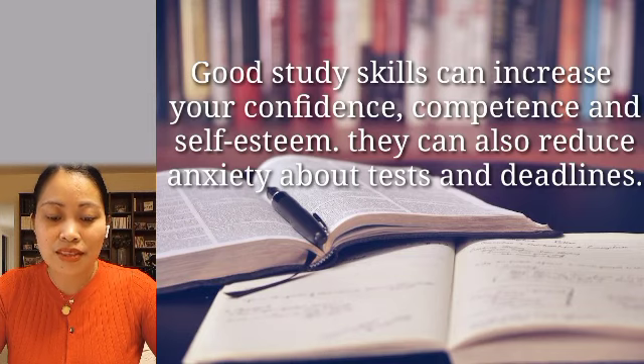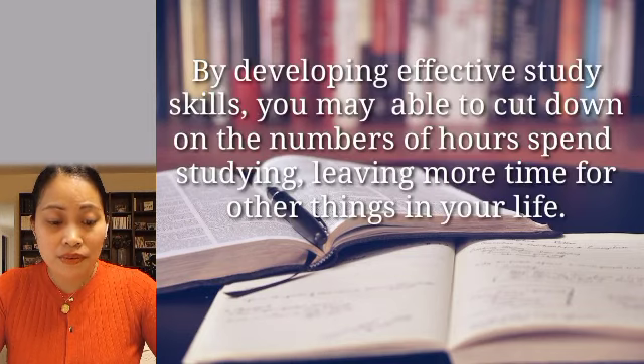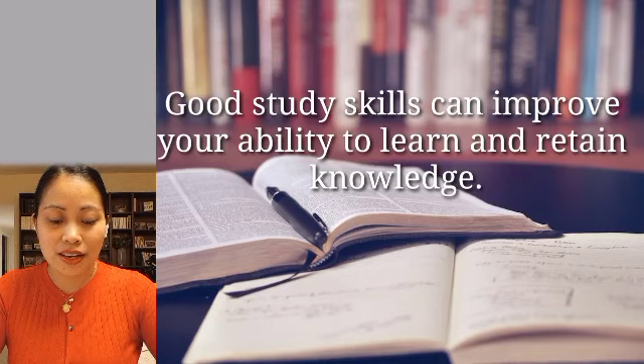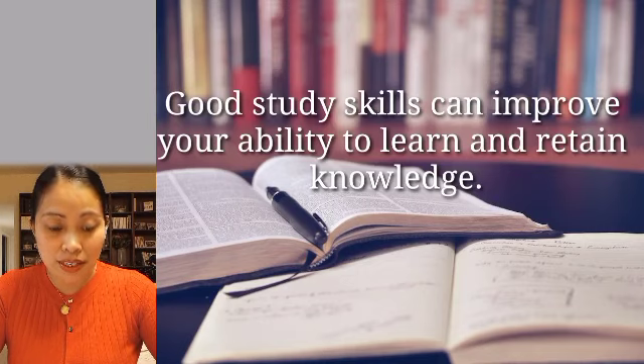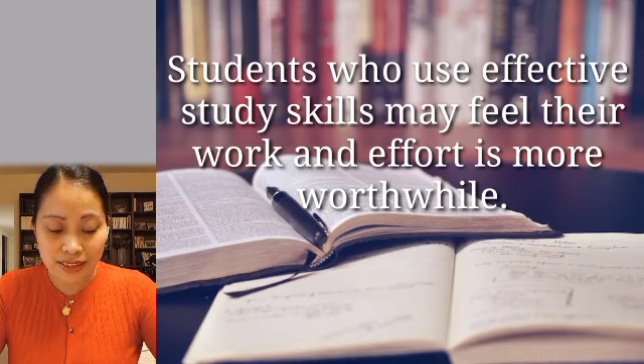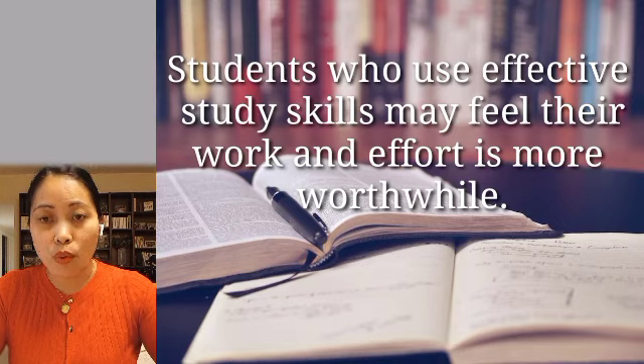Next, by developing effective study skills, you may be able to cut down on the number of hours spent studying, leaving more time for others in your life. Next, good study skills can improve your ability to learn and retain knowledge. Next, students who use effective study skills may feel their work and effort is more worthwhile.